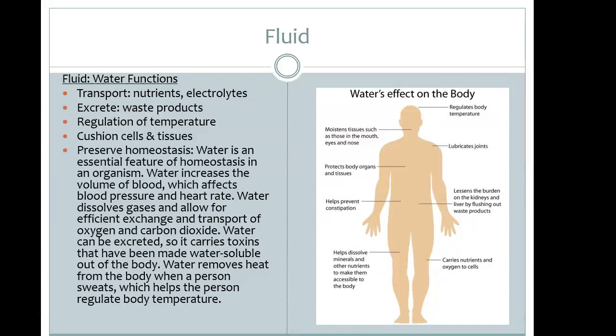Fluid has a huge job of regulating temperature within the body, cushioning the cells and tissues, and helping the body maintain homeostasis — living at the 7.40 pH level. Looking at the picture on the right, water affects the entire body from head to toe. It helps regulate body temperature, moistens the tissues throughout the body — eyes, nose, mouth — and lubricates the joints.